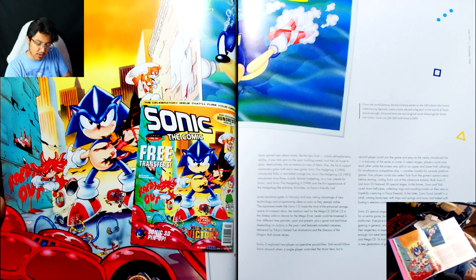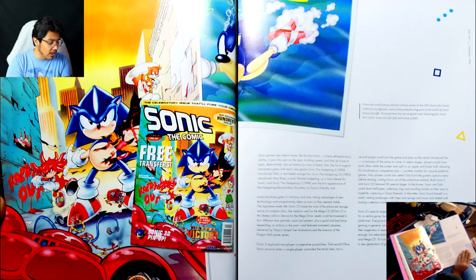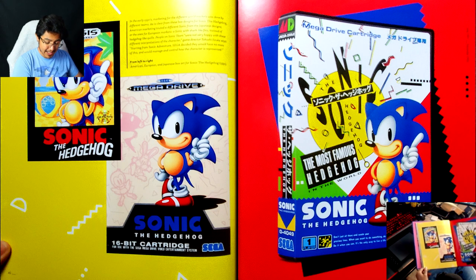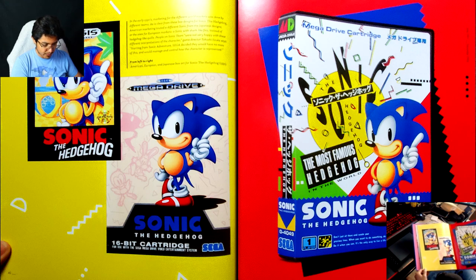Pictured here are two original cover drawings for Sonic the Comic issue 100. Here we have the different designs of the box art for the first game, and I have to say that my favorite is without a doubt the Japanese one, just because it's so colorful — I love it so much.